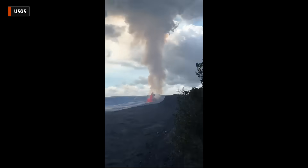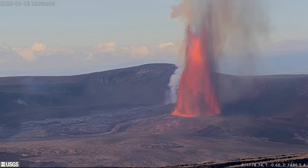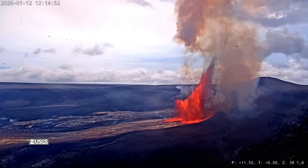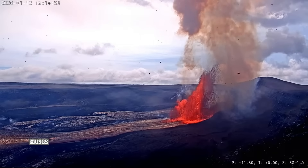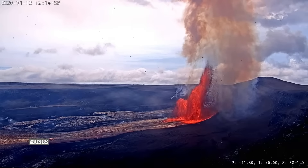The latest lava activity itself was much like the 39 previous episodes. This time, only one vent was producing high fountains. Also, due to wind conditions at the summit, ash and tephra was reported to be raining down in the Uwe Kahuna Public Viewing Area. No injuries were reported.